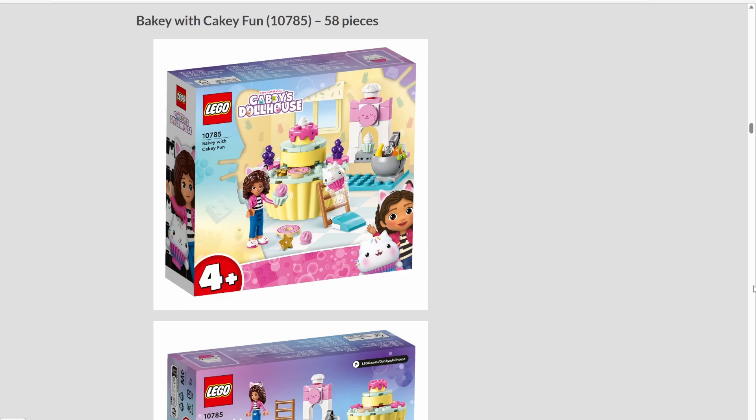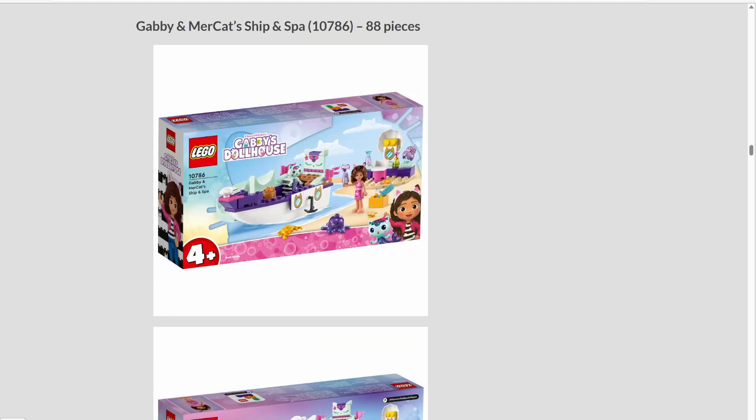Starting us off with a new LEGO theme: DreamWorks Gabby's Dollhouse. None of these sets interest me in the slightest, but I'm sure there are some people out there who have kids that are interested in the show. Starting with set number 10785, Bakery with Cakey Fun — this set has 58 pieces. We don't have official prices or a release date yet, just pictures. Best guess they're coming out in June. Then we have Gabby and Mercat's Ship and Spa, set number 10786, with 88 pieces. These are all 4-plus sets.